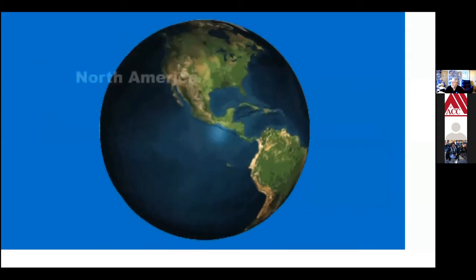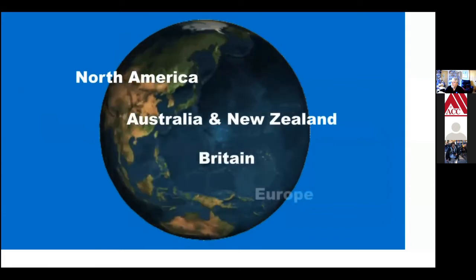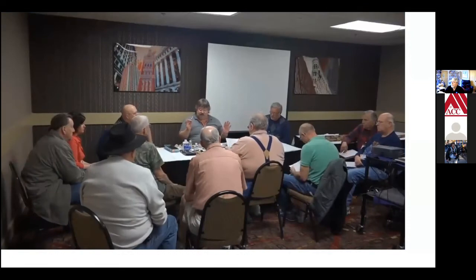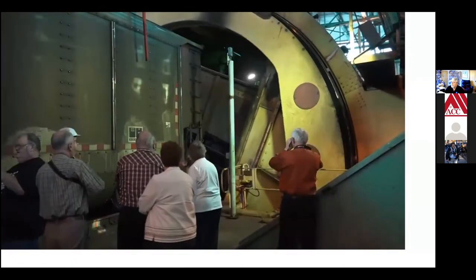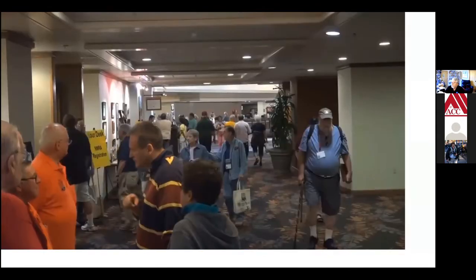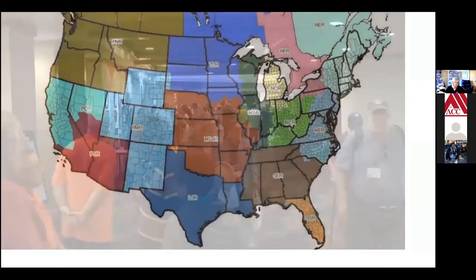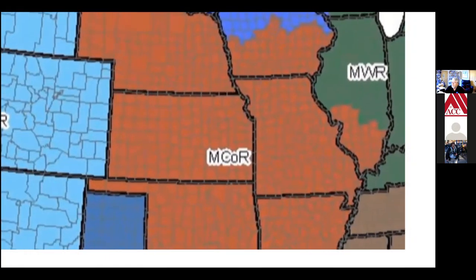The NMRA has 18 worldwide regions, which include North America, Australia and New Zealand, Britain, and Europe. These regions have annual conventions where modelers can swap ideas, tour prototype industries and railroads, see model railroad layouts built by other members, and get to know fellow modelers from a wide geographical area. On a more local level, the NMRA has over 150 local divisions all across North America.